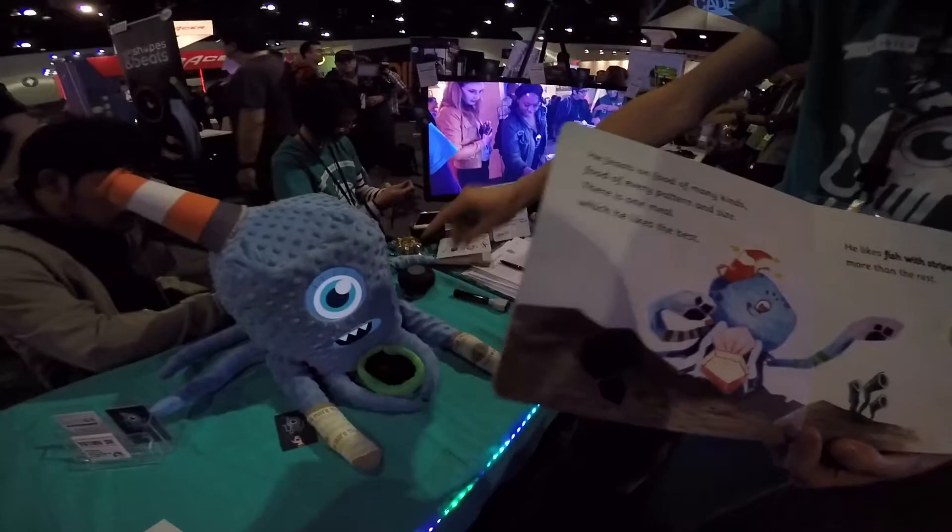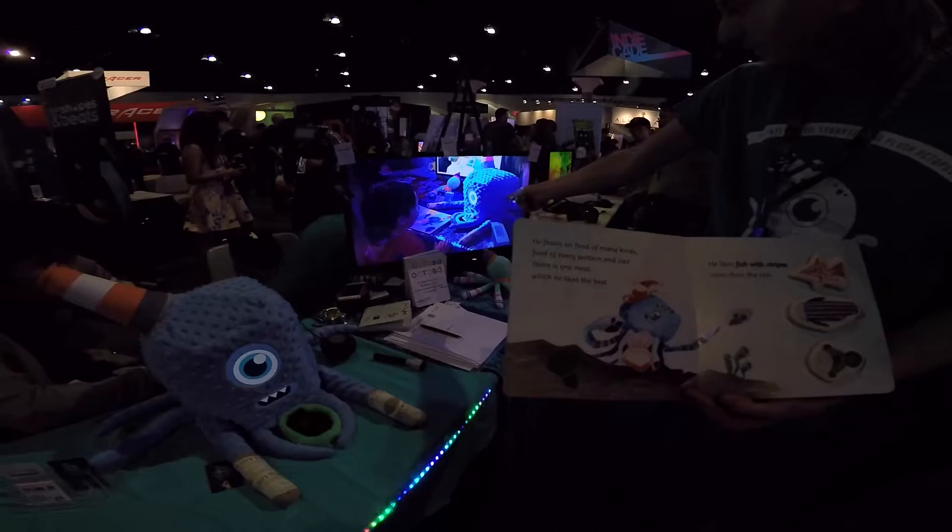At the moment, our demo is kind of glitchy, so it's not responding, but you can see what's happening over there. As kids give it a token, the octopus will respond.